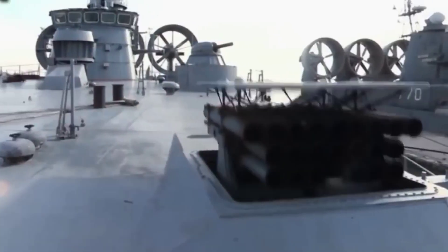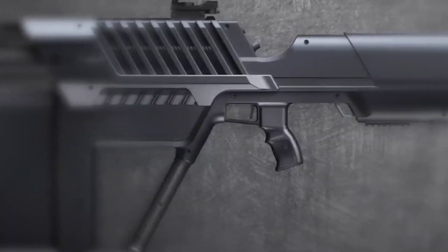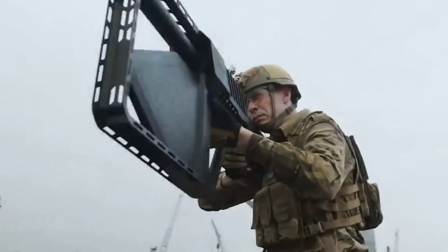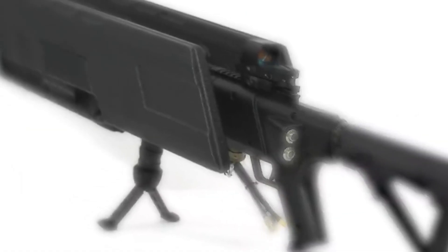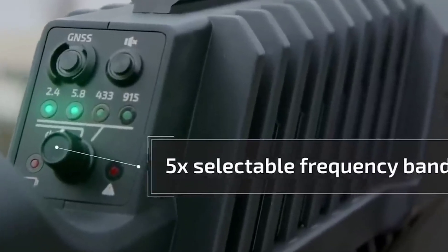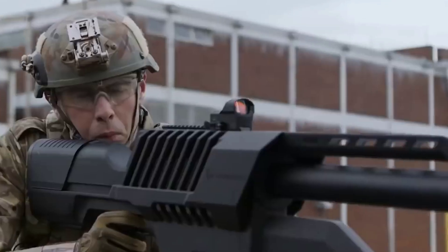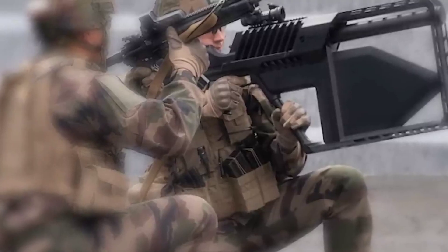The Drone Gun Tactical represents a critical advancement in counter-drone technology, providing a portable and effective solution for mitigating threats posed by unauthorized unmanned aerial vehicles (UAVs). Designed for military and law enforcement applications, the Drone Gun Tactical offers a rapid response to potential security breaches.